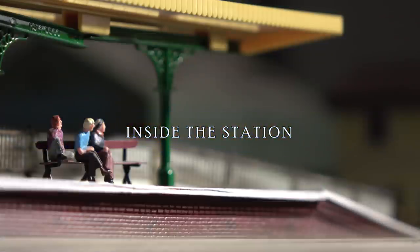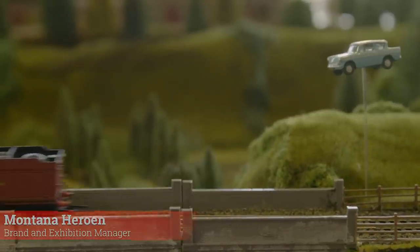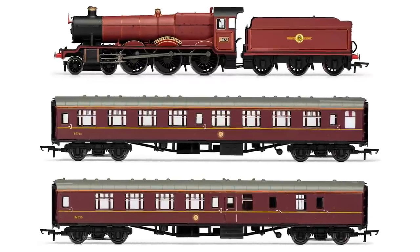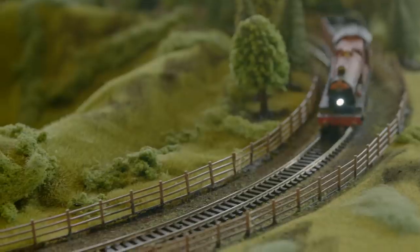Next up we're taking a trip into the wizarding world of Harry Potter, as we get a chance to chat to our brand manager Montana at one of our recent events. For 2019, we have partnered with Warner Brothers, and we've introduced the Hogwarts Express set, as well as a whole range of Hogwarts Express products. So if you want to create something like this, you've got everything that you need to create a real Harry Potter design.